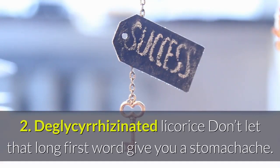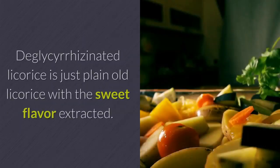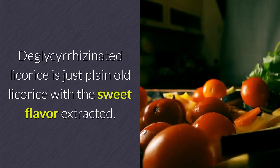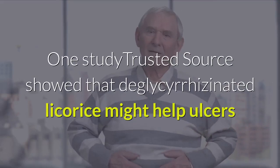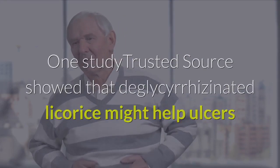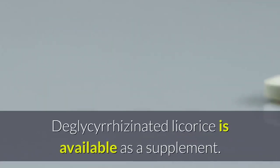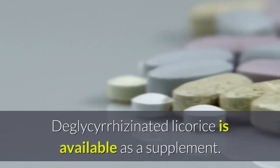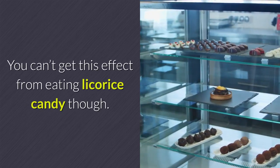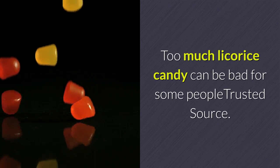2. Deglycerizinated licorice: Deglycerizinated licorice is just plain old licorice with the sweet flavor extracted. One study showed that deglycerizinated licorice might help ulcers heal by inhibiting the growth of H. pylori. Deglycerizinated licorice is available as a supplement. You can't get this effect from eating licorice candy, though — too much licorice candy can be bad for some people.